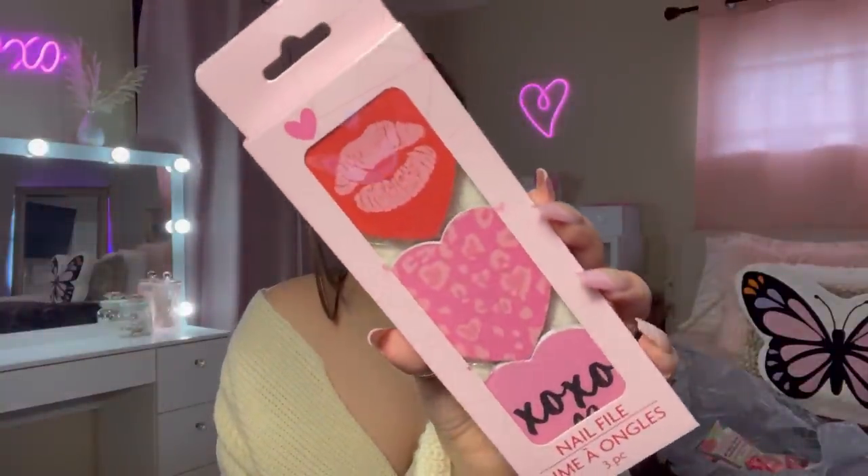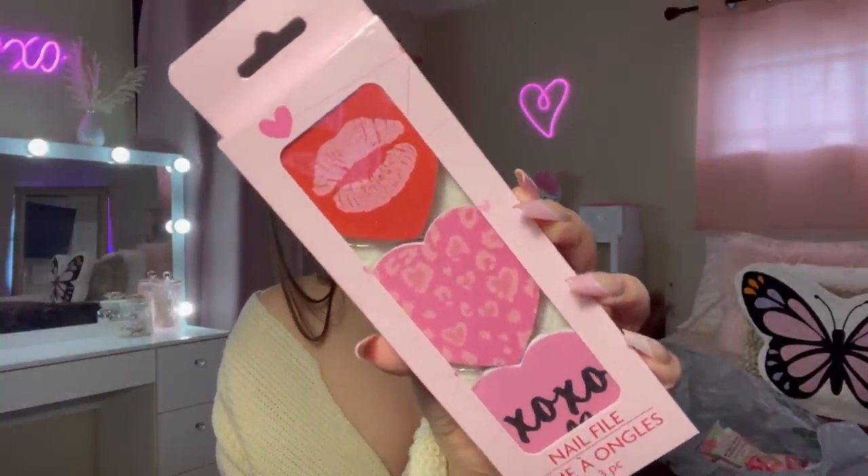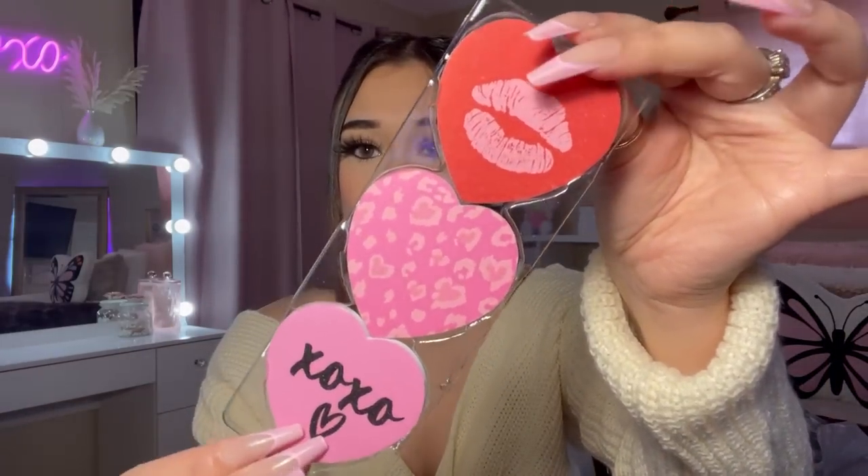Next, I found these nail filers. Look how cute these are — they have little hearts and really pretty designs on them.